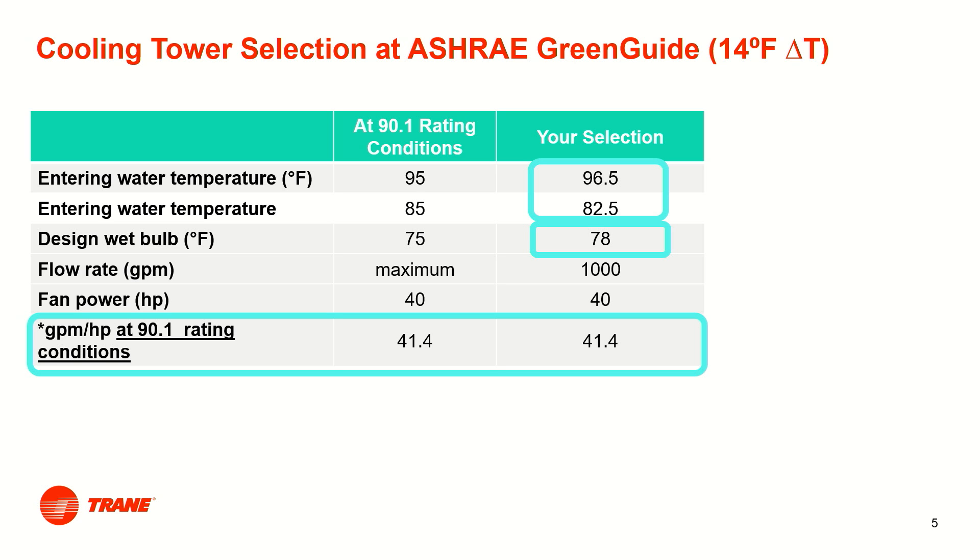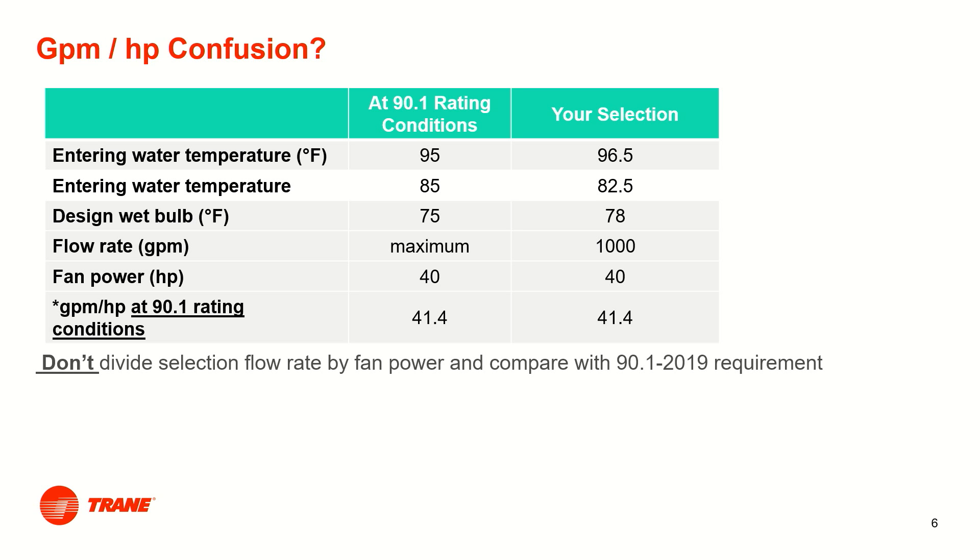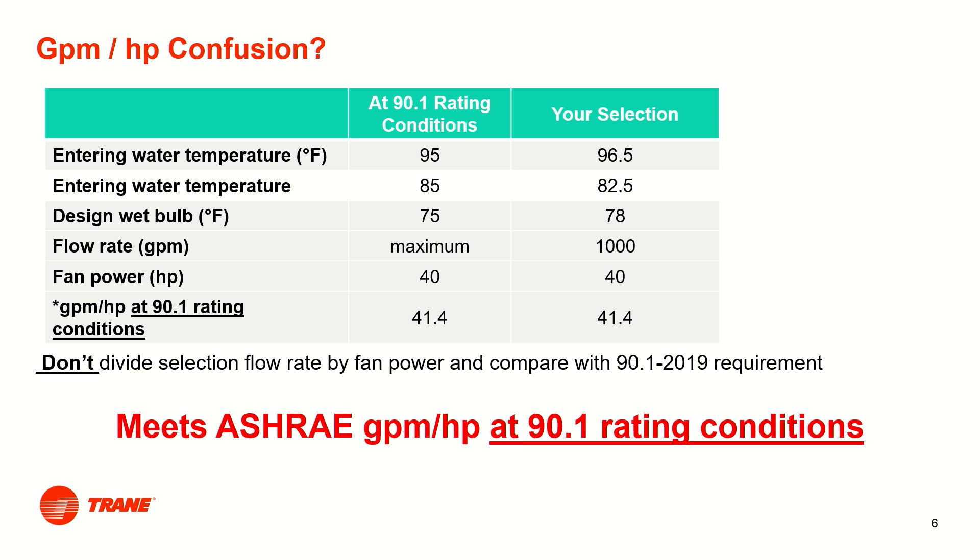Your tower meets the 90.1 requirement since its gpm per horsepower at 90.1 rating conditions is still 41.4 — it's that simple. Where does the confusion come in? Some people make the error of dividing the actual selection flow rate of 1,000 gpm by the fan horsepower and think that the tower has a gpm per horsepower of 25, but that is at your selection conditions, not 90.1 rating conditions. So don't do that.